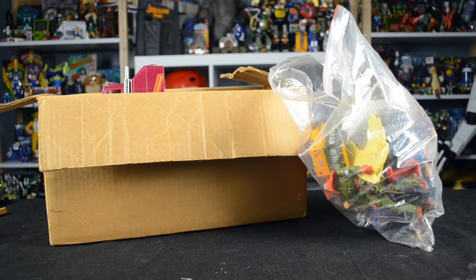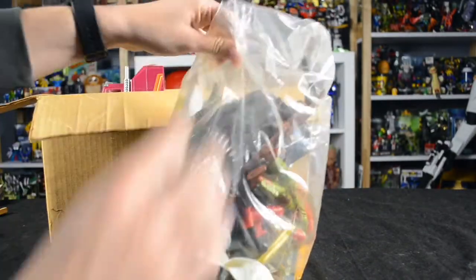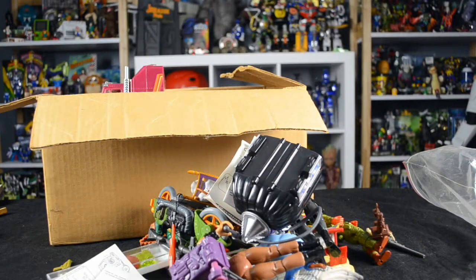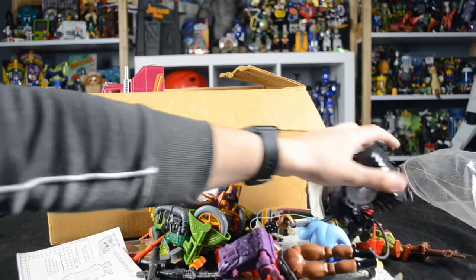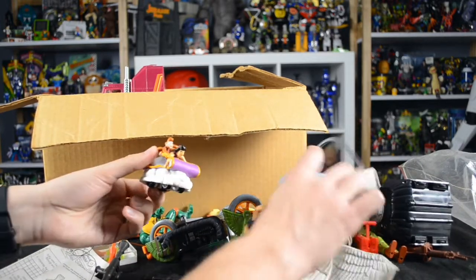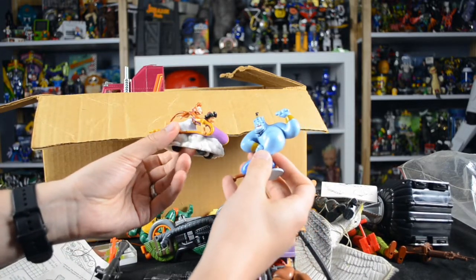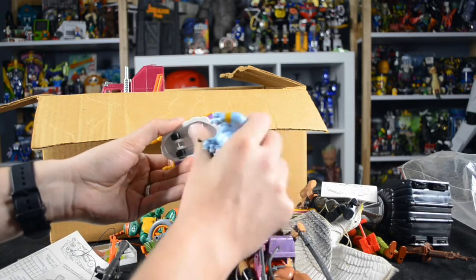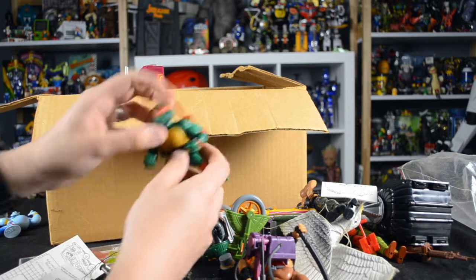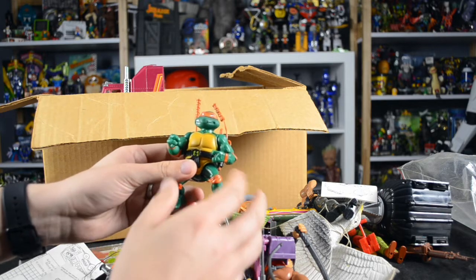Let's go ahead and take a look at what we have in this big gallon bag. There's just a ton of different figures and parts in here. First, we have a couple of figures from Disney's Aladdin — these were made by Applause in 1992, just hard PVC figures. Aladdin does have some wheels on the bottom so he can roll around like he's on the magic carpet. We also have a 1988 Michelangelo from the Playmates Ninja Turtles line.